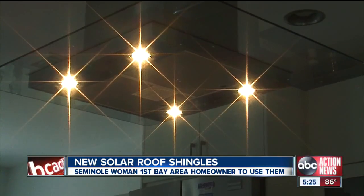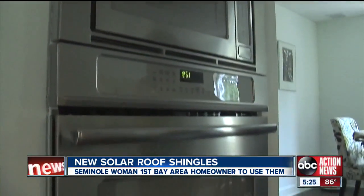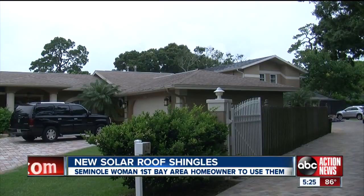But between the energy tax breaks and the decreased need for Duke Energy, she's confident this makes good economic sense. She would expect it to pay for itself between six to eight years' time.